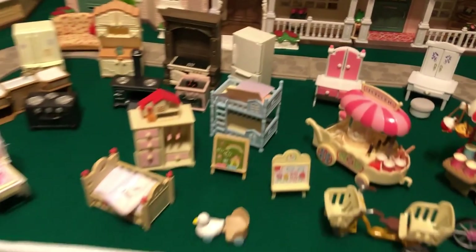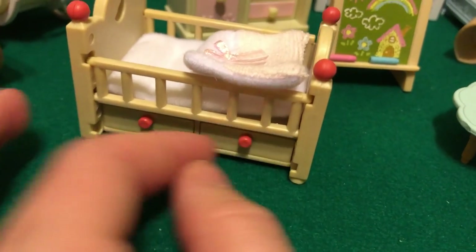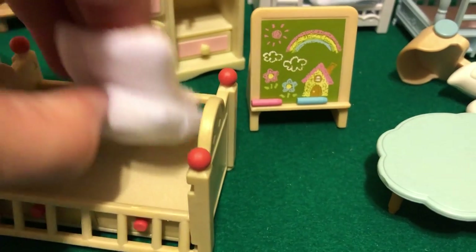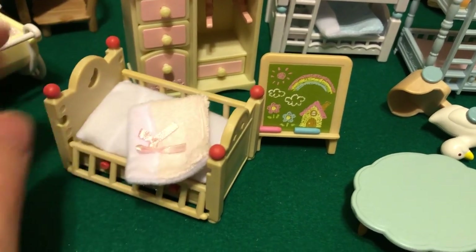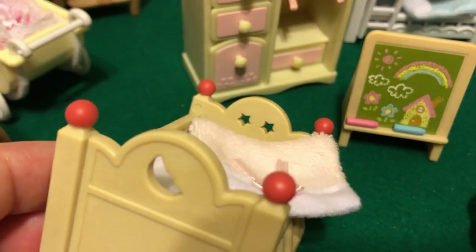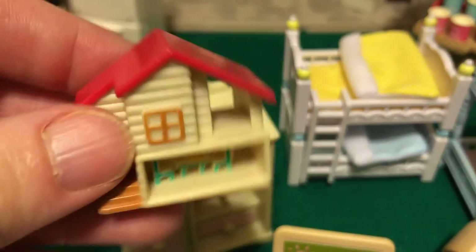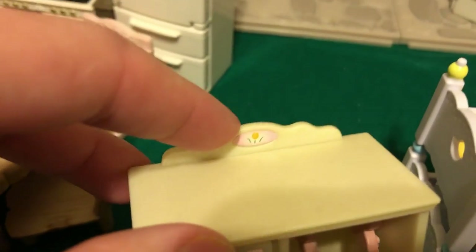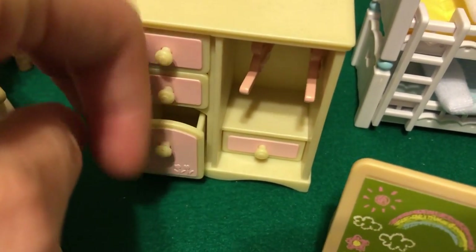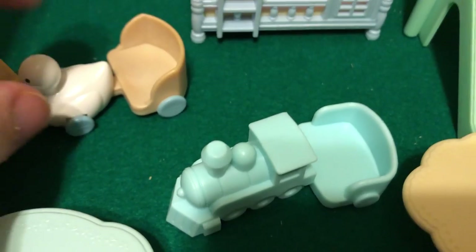Now let's take a look at some furniture. The cribs actually inspired this video. This older one has tons of detail — a nice poofy mattress, a blanket, painting on the little knobs, beautiful red color, drawers, cutouts, very good high-quality plastic, and this beautiful little toy. The details are obviously hand-painted. And this beautiful baby dresser with four drawers that open, little carved detail, little hangers with painted detail on them. This little duck ride-along with lots of different colors on it.